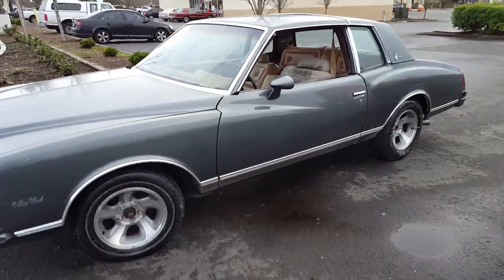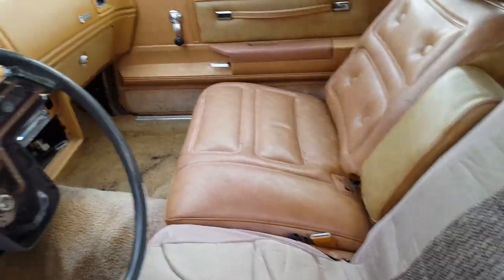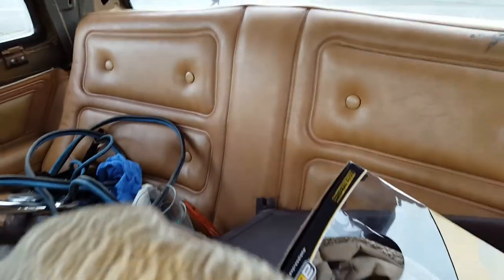It's a '78 Monte Carlo, extremely clean, peanut butter leather. This one had a couple tears on the seat so I put a seat cover on it. Back's all the way good, I got all the interior pieces that look like it might be missing.